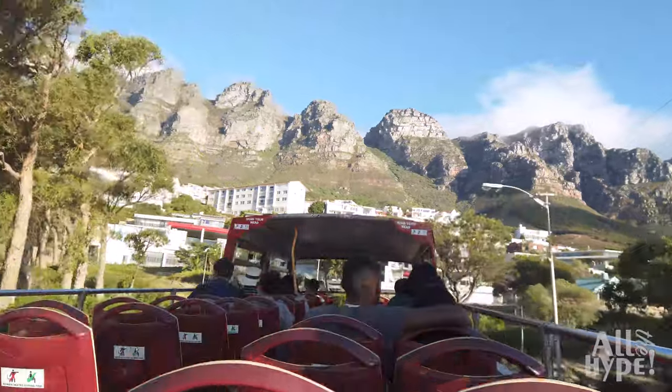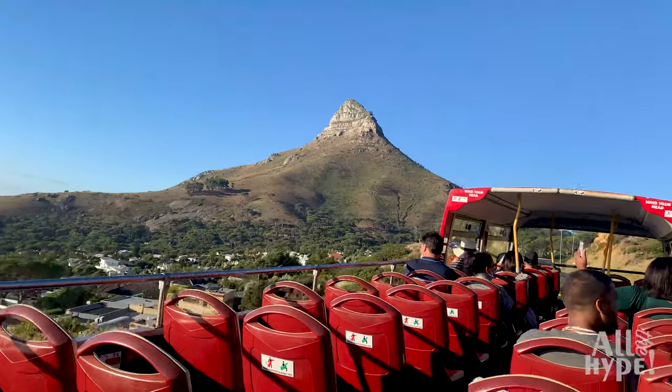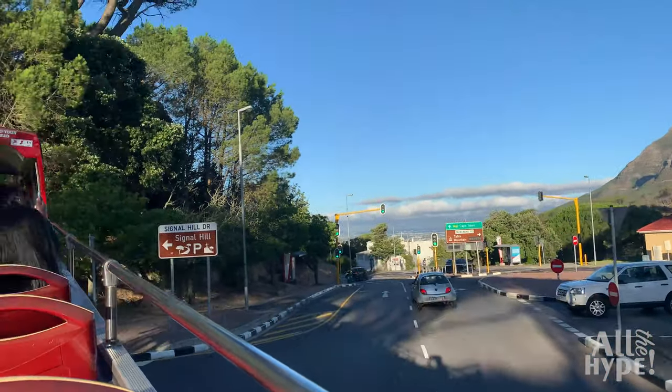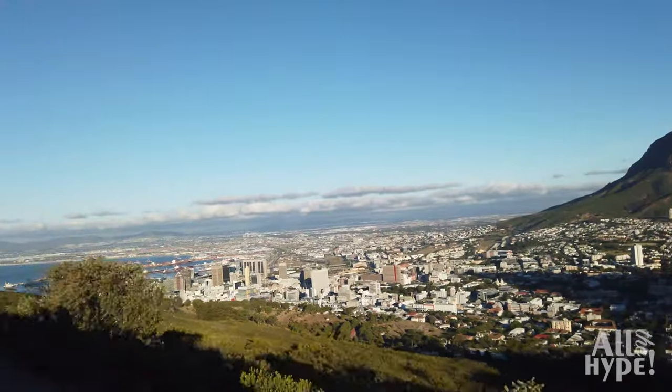As the bus slowly starts to climb to the top of Signal Hill, get ready for some of the most exquisite, uninterrupted and breathtaking views of the Atlantic Ocean and Cape Town's City Bowl.